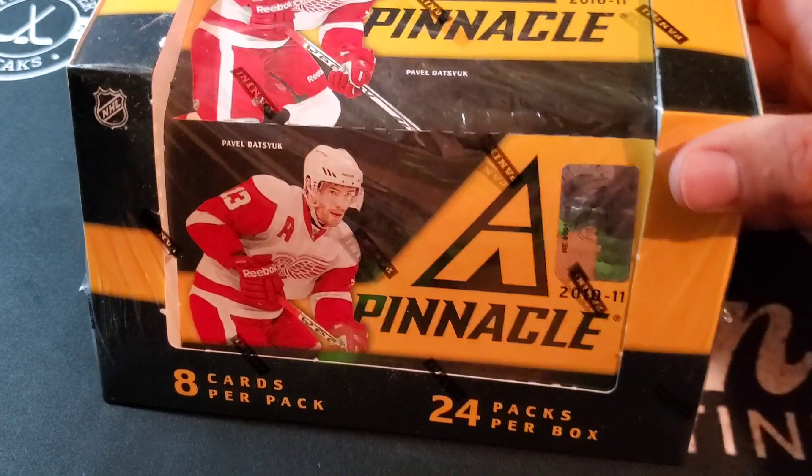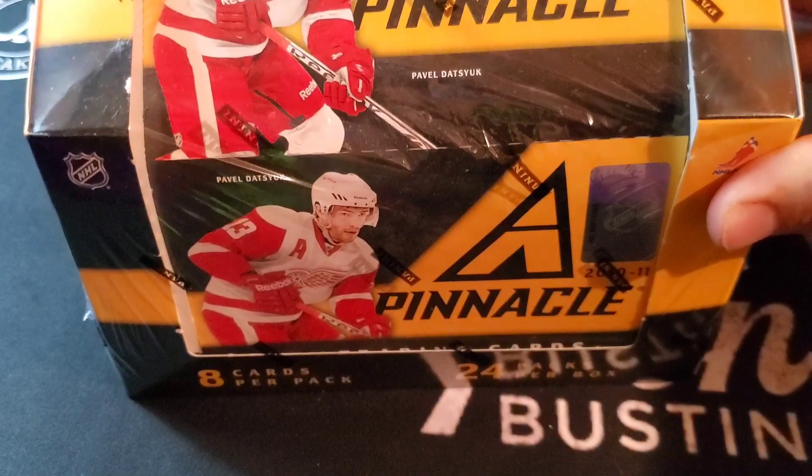Today on Top Corner Breaks, we've got some Panini — 2010-11 Panini Pinnacle. Let's get bustin'.